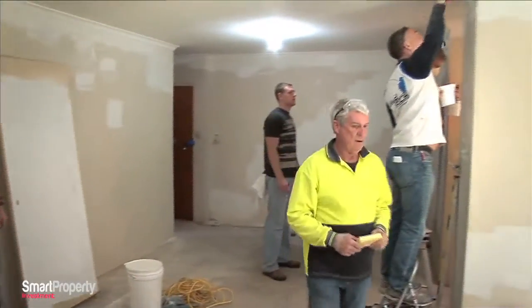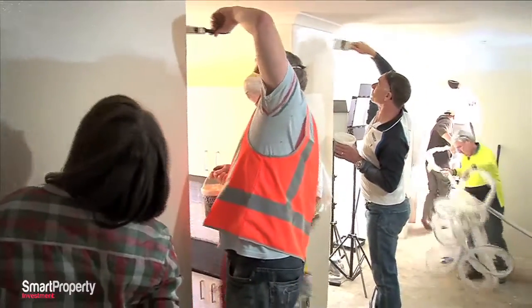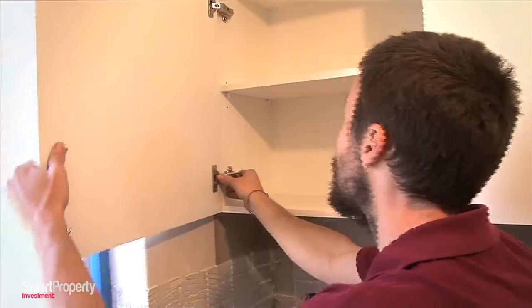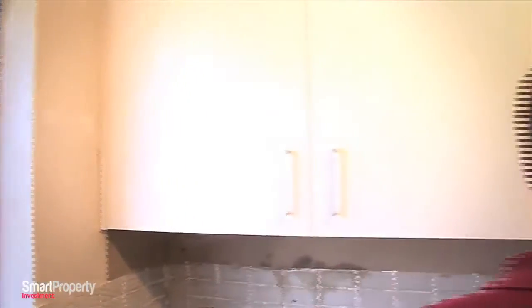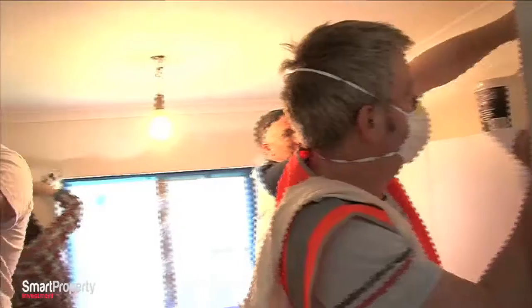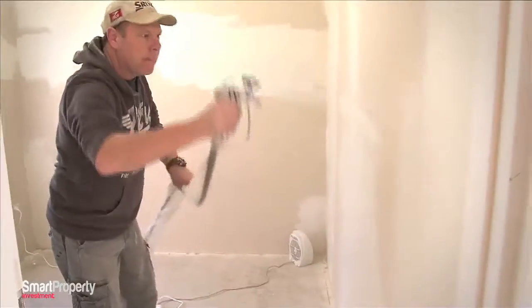It shows how well organised we were as everyone had their own task to finish. Despite the fact that there were a lot of us in a two bedroom apartment, it didn't feel like we were in the way of each other. Around midday, the kitchen guys finished installing the kitchen and we started painting the edges in the kitchen while the rest of the team started to spray paint the walls in the bedrooms.